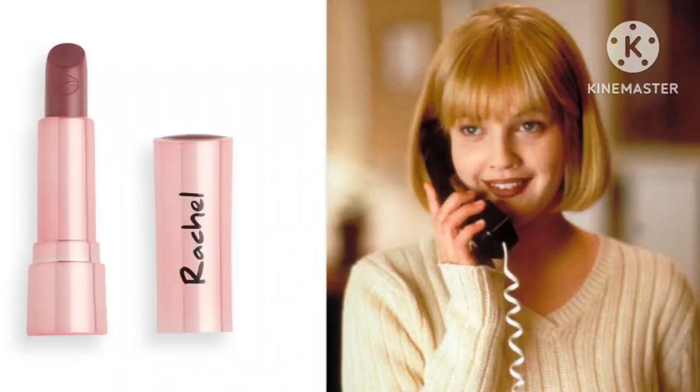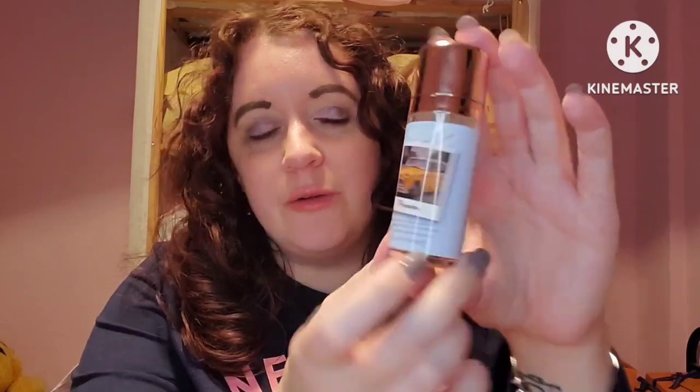I also bought a little mini makeup setting spray for three pounds in the Easter sale — I think it's back up to six pounds now. It's nearly travel size. This is from the Friends collection. I have the Rachel lipstick I bought months ago which I love — it's a similar shade to what Drew Barrymore wore in the opening scene of Scream. I got Phoebe this time because it has a citrus scent I like better, plus hyaluronic acid and vitamin C. I put it on first thing this morning and my makeup has not shifted.